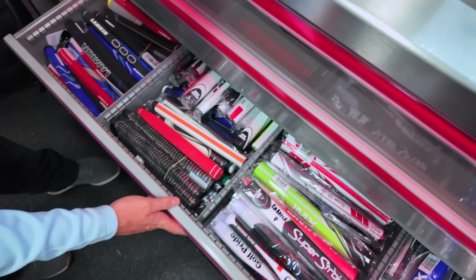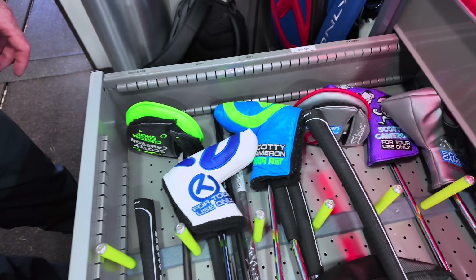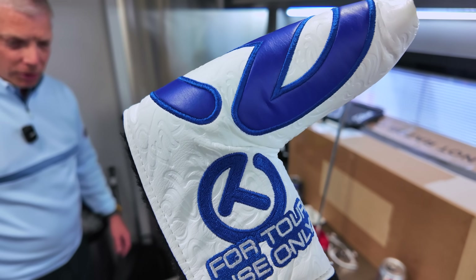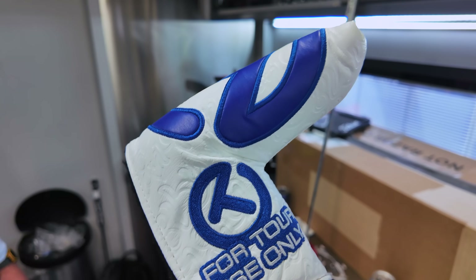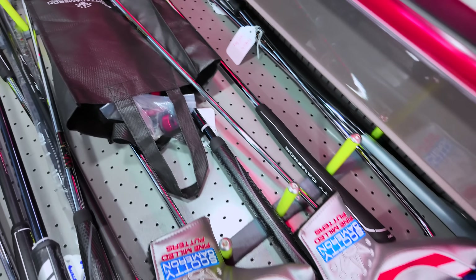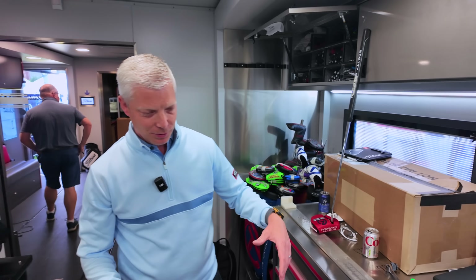That drawer up there — is there anything super special in it? These are all Circle T's. As rare as rare can be. Are these one-of-ones? Not necessarily — we'll have a selection available to swap out. But these are for tour use only and should not really be in the hands of anyone other than tour pros.